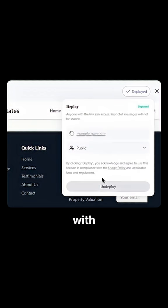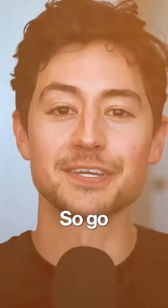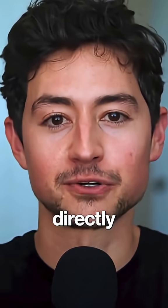And the best part — it's completely free, unlimited, and you can directly publish them with just a single click of a button. So go try it yourself. Just comment a website and I'll send you the link directly.